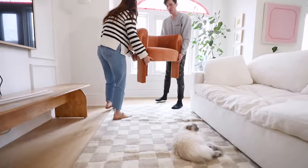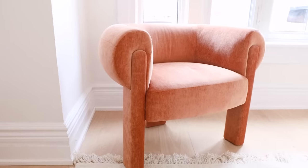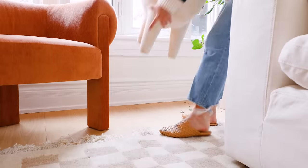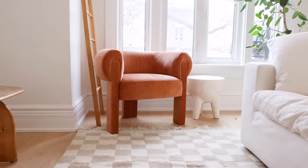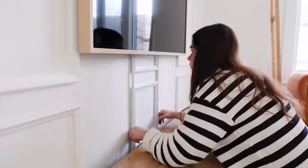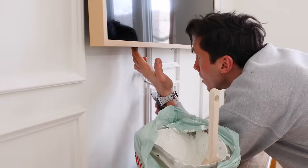This new chair from Article is amazing — I thought I knew their whole inventory, but this one surprised me. I'm obsessed. To complete the little nook, I add a ladder from The Citizenry and a cute little side table from Opal House at Target. I got a little misty-eyed because it just looks so good — everything I love in one place. We're also doing cord management to make sure all cords are hidden against the molding, keeping everything super clean and tidy.